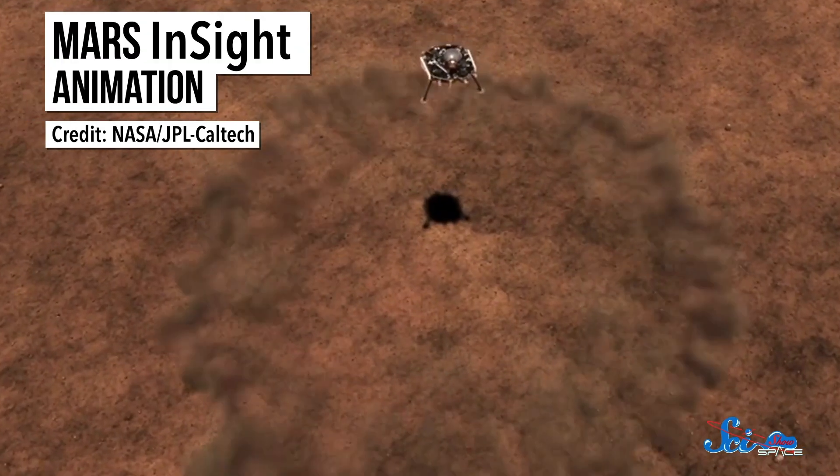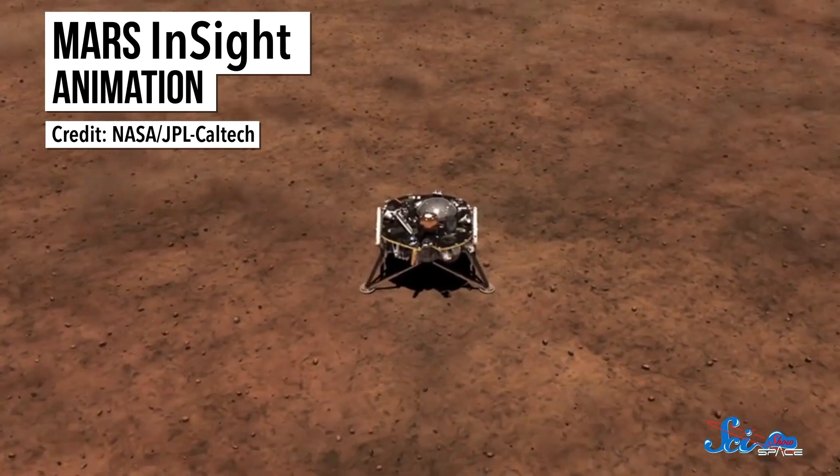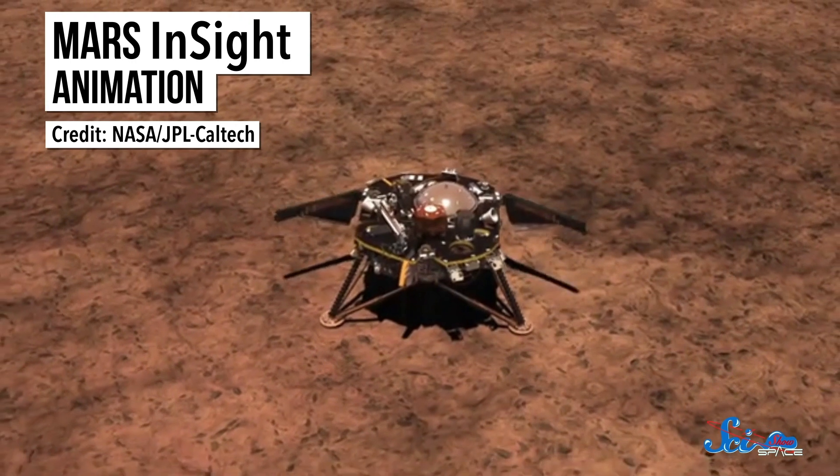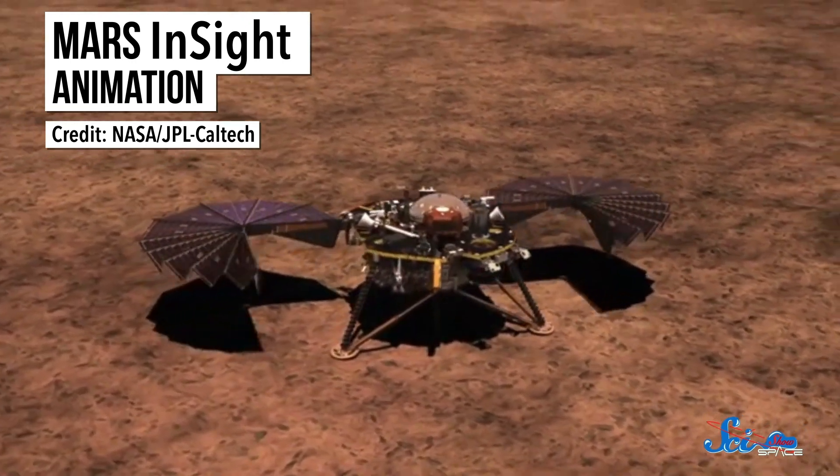Meanwhile, NASA's InSight lander is on its way to Mars, set to touch down in late November. It's not designed to study places where we think life might be able to survive, since it's so hard to make sure we won't contaminate those places with microbial hitchhikers from Earth. Instead, InSight is going to study the planet's interior to learn more about how rocky planets formed in our solar system. And last week, NASA released a video with more details about how exactly that will work.